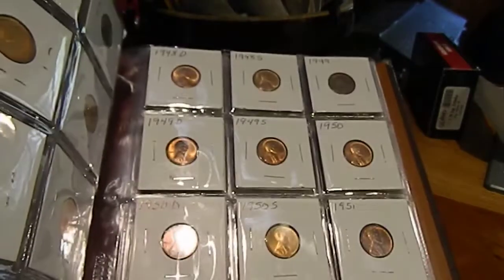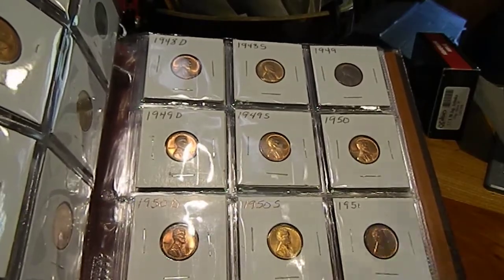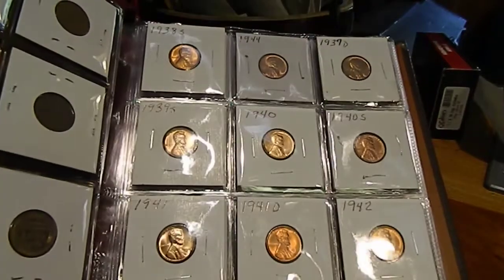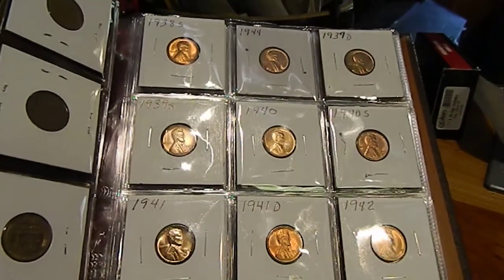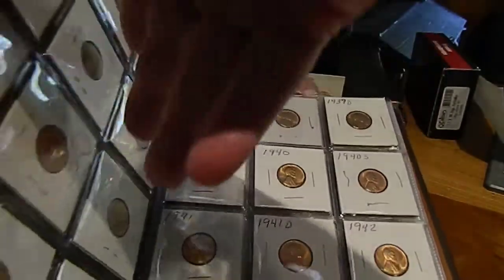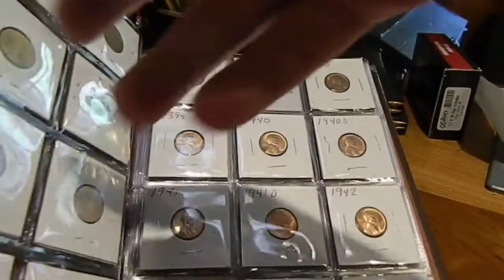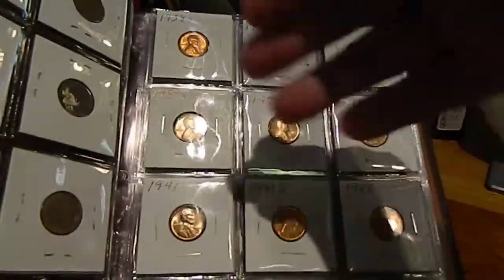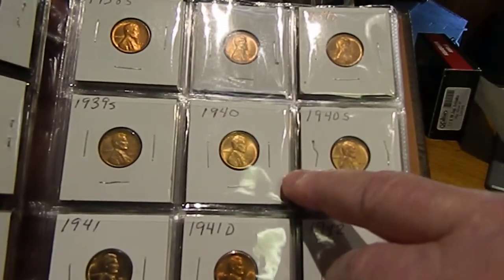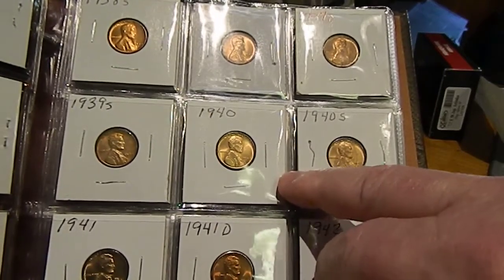So I picked out this type of album — I just started in '58 moving backwards, getting the best coins I can get. And because I'm going backwards, all the slots are filled up front, and every time I get a coin I move it backwards.